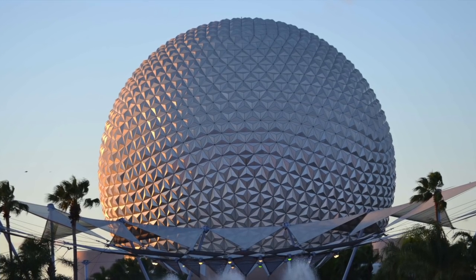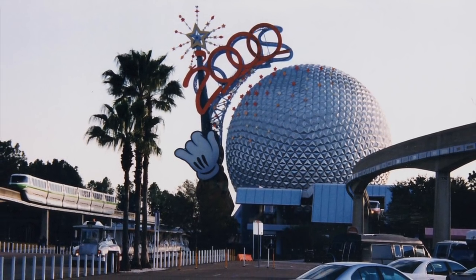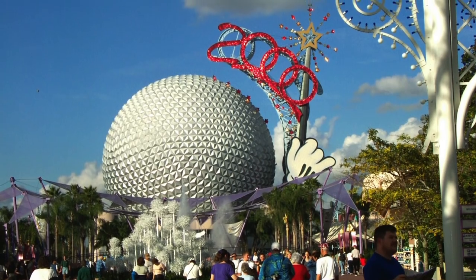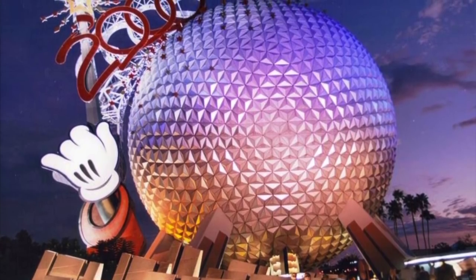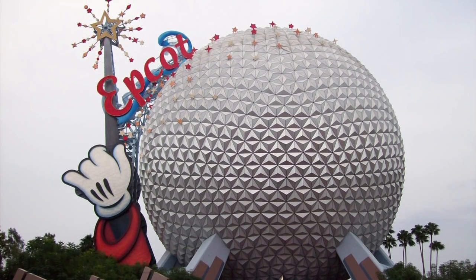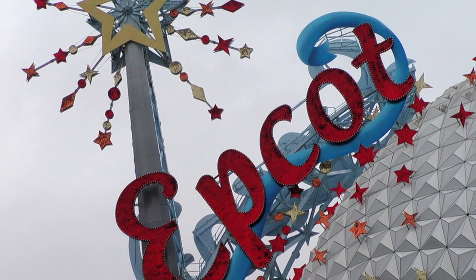Over the years, Spaceship Earth has been through multiple updates and modifications. In the 2000s celebration for the Millennium, a 25-story magic wand was built on the side of Spaceship Earth. At the top of the structure stood a large cutout of the number 2000. After the Millennium Celebration ended, the structure was left standing. In 2001, the number 2000 was replaced with the word EPCOT.